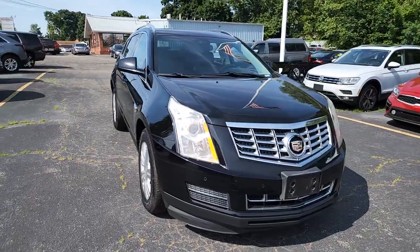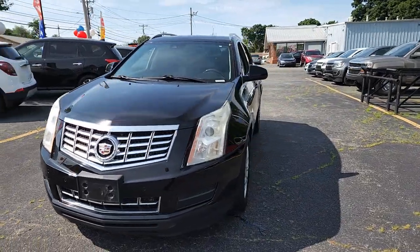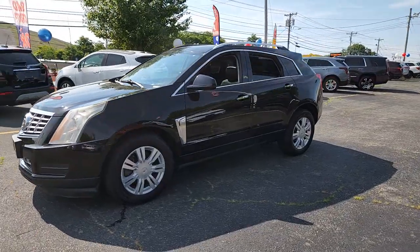Go home happy with the 2014 Cadillac SRX. With less than 110,000 miles on the odometer, this vehicle provides excellent value.